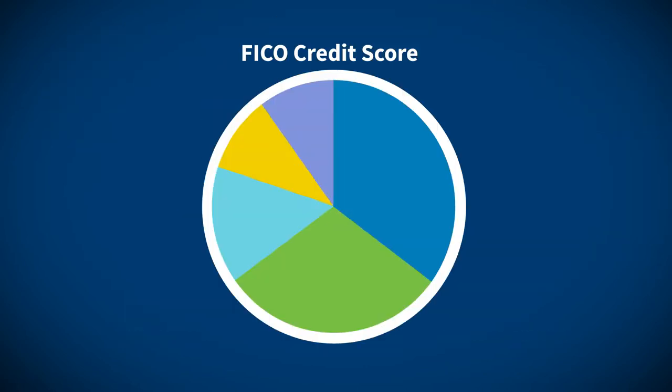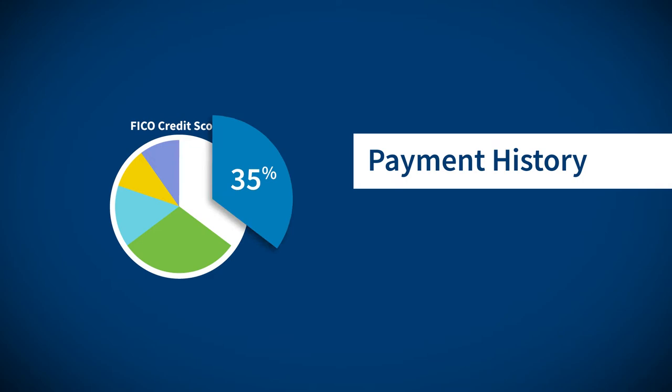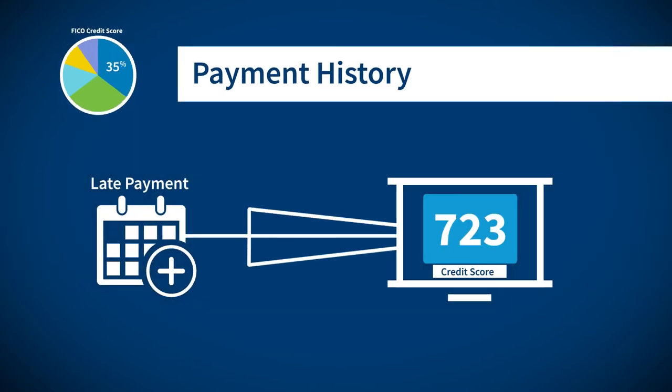It's important to know how a credit score is created. A FICO credit score consists of five components. The biggest category is payment history, which makes up about 35% of that score. If a late payment is reported to the credit bureaus, your credit score will lower.